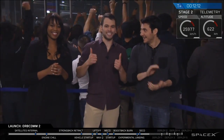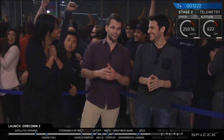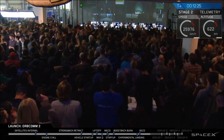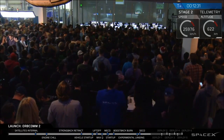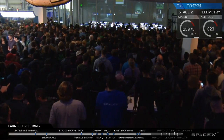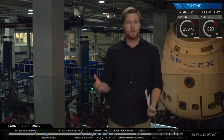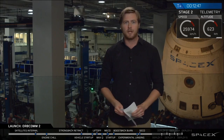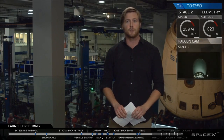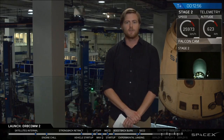We have a successful good orbit for the second stage. We're making preparations to deploy the Orbcom satellites. We are on a nominal trajectory for the second stage as well. It's important to remember that our primary mission is in fact to get those 11 Orbcom satellites into orbit. And in a moment, you will see the first two of the 11 Orbcom Generation 2 satellites separating from the second stage of the Falcon 9 rocket.